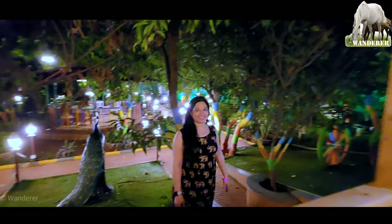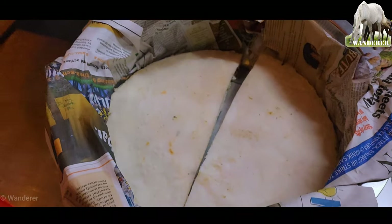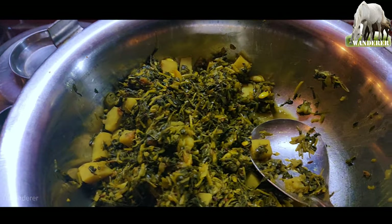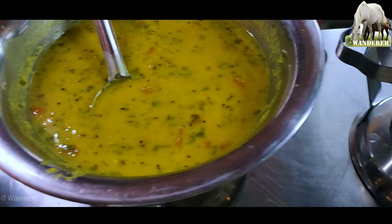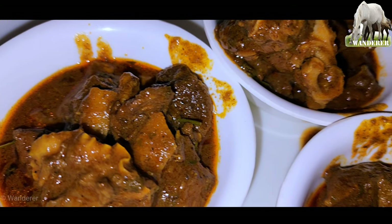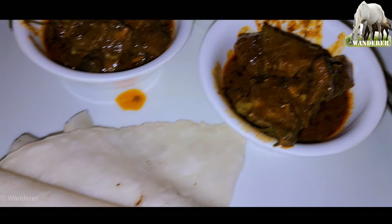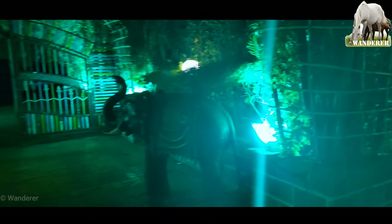शाम को आप ऐसे ही घूम सकते हैं, या फिर पूल में जा सकते हैं, या फिर जकूज़ी में। और जब इन सारी चीज़ों से मन भर जाए तो समय है रात के डिनर का। डिनर में भाकरी, पनीर की सब्जी, हरी साग की सब्जी, वेज बिर्यानी, सादा राइस, दाल, गुलाब जामून, पापड़ — और नॉन-वेजिटेरियन प्रेमियों के लिए चिकन फ्राइड राइस और मटन करी। सब कुछ अनलिमिटेड — यह खाना बहुत ही वैल्यू फॉर मनी था, और ऐसे माहौल में यह रात बहुत यादगार रही।